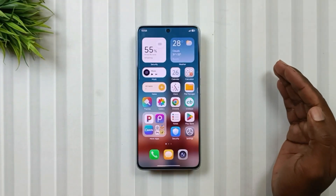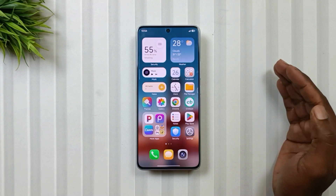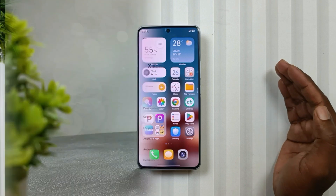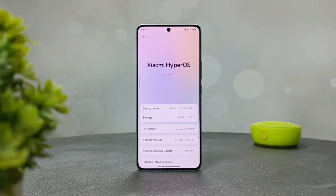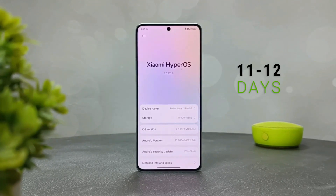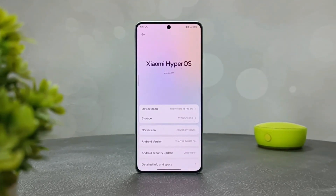Hey Tech lovers, welcome back to another fresh episode of Mobile Funda. I know this update review is a bit late, because we are busy with the HyperOS 3 videos. So thanks a lot for waiting. I have been using this HyperOS 2.2 update on my Note 13 Pro 5G for about 11 to 12 days, and today I will share the full review with you. So let's begin.